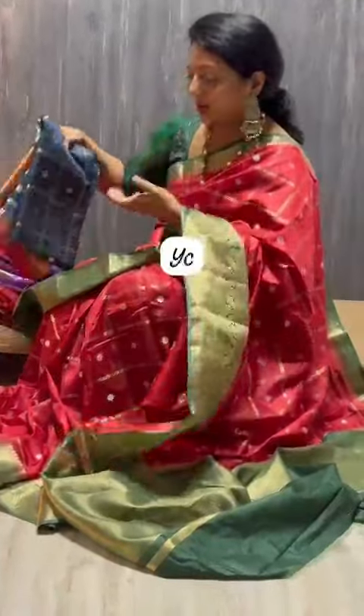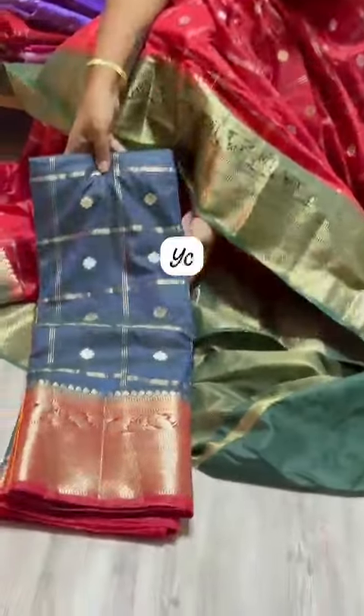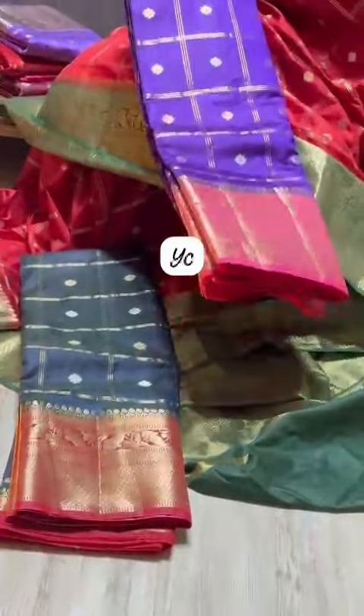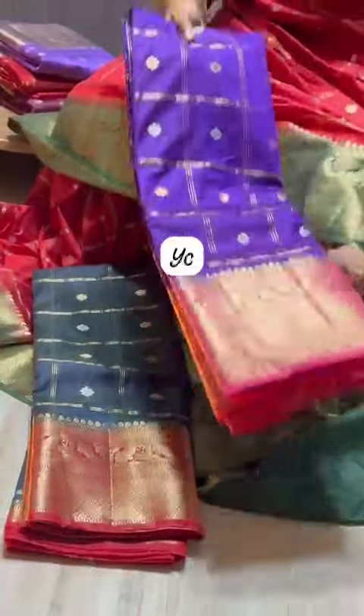This is a different bluish ash combination with red border. This is brinjal blue and dark purple with pink combination.